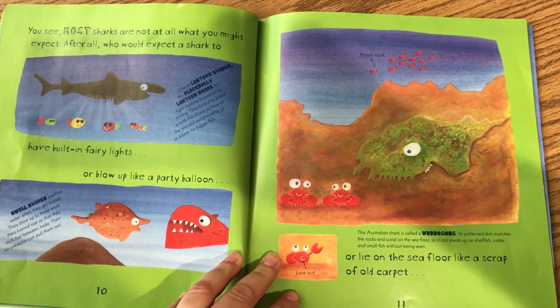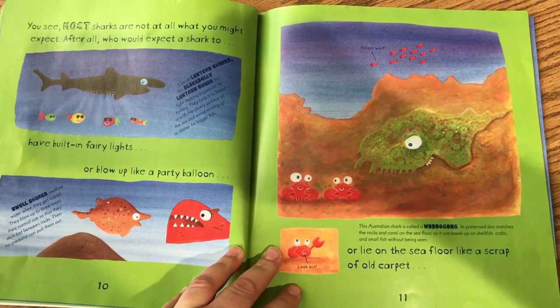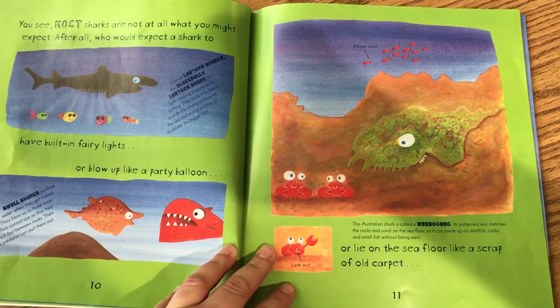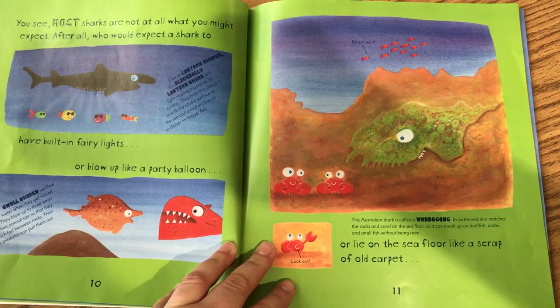You see, most sharks are not at all what you might expect. After all, who would expect a shark to have built-in fairy lights, or blow up like a party balloon, or lie on the sea floor like a scrap of old carpet?